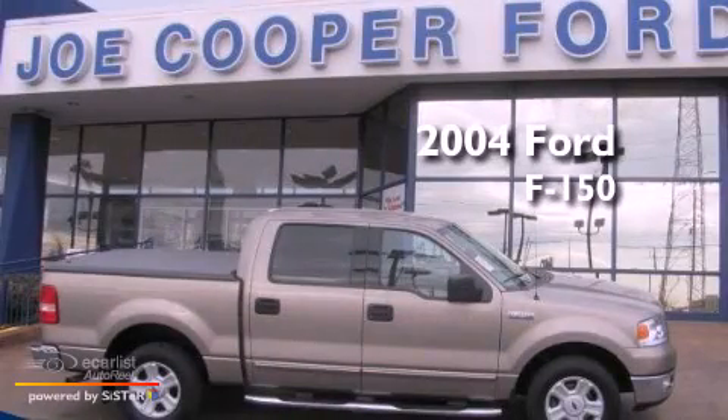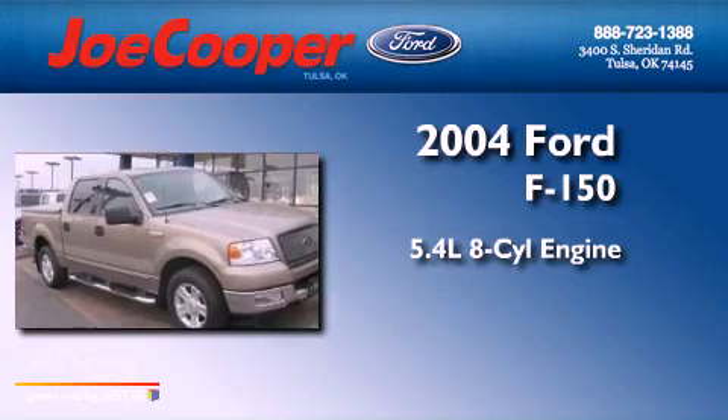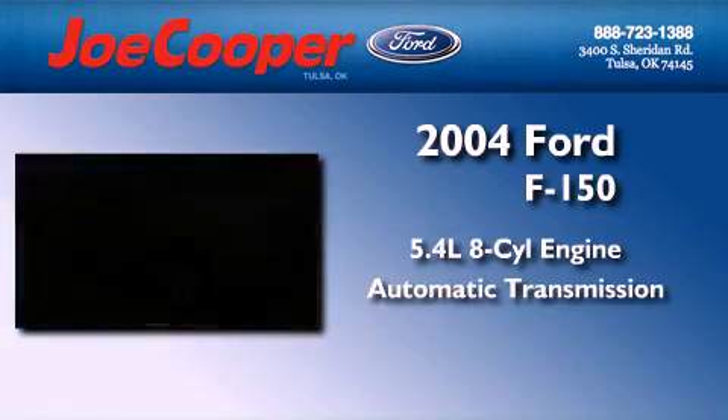This is a 2004 Ford F-150. It has a 5.4-liter 8-cylinder engine and an automatic transmission.